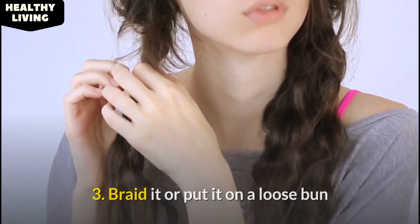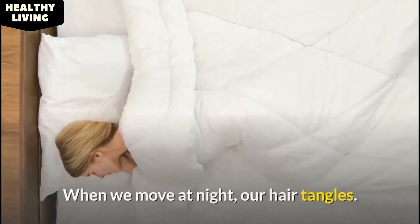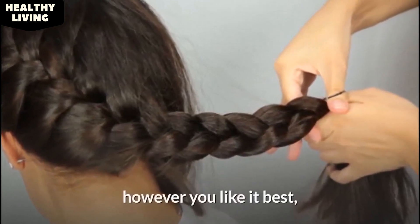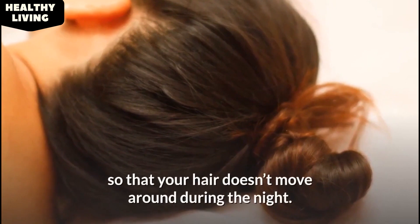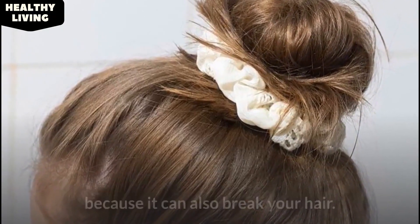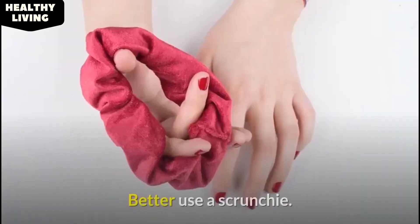3. Braid it or put it in a loose bun. When we move at night, our hair tangles. Before you sleep, braid your hair into one or two braids, however you like it best, or twist your hair into a high bun so that your hair doesn't move around during the night. We recommend not using a classic hair tie because it can also break your hair — better use a scrunchie.